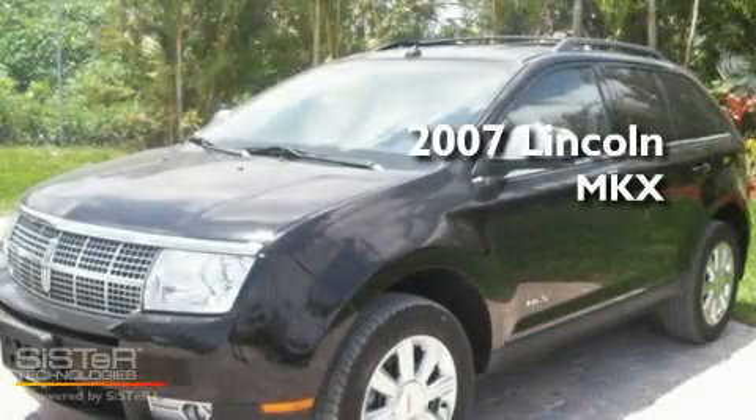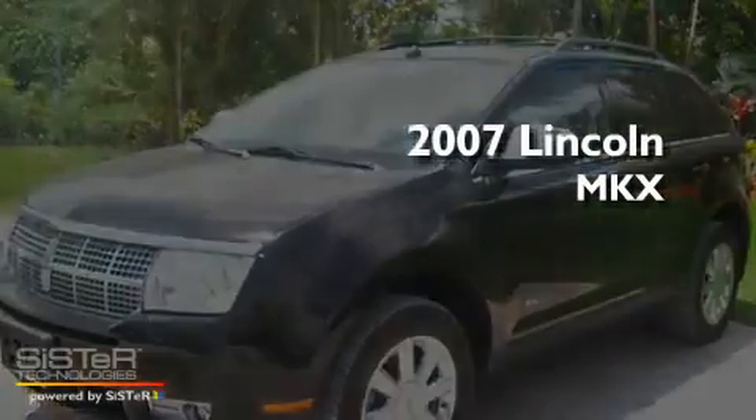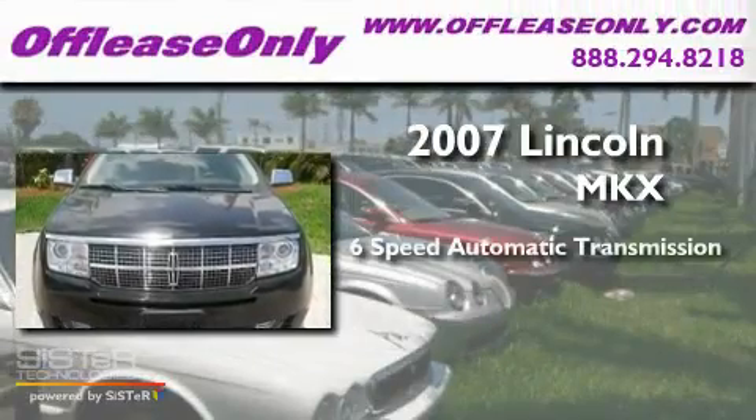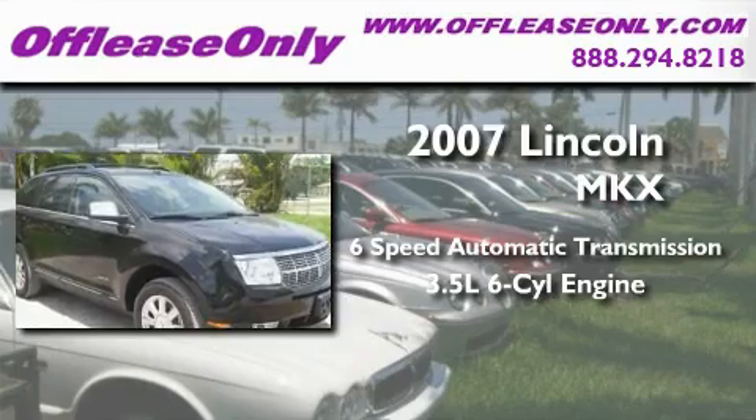This is a 2007 Lincoln MKX. This crossover has a six-speed automatic transmission and a 3.5 liter V6.